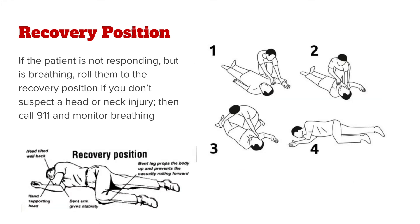If you find a patient who has collapsed and is not responding but is breathing, roll them into the recovery position if you don't suspect a head or neck injury. Then call 911 and monitor their breathing.